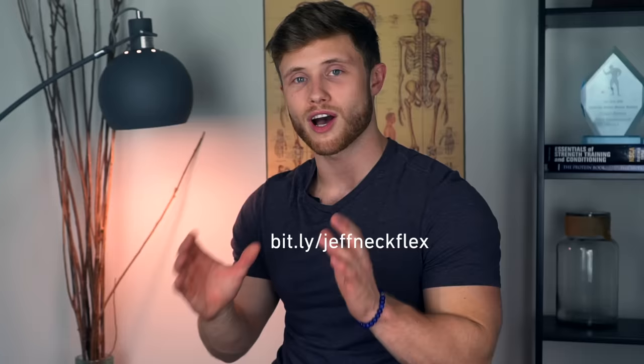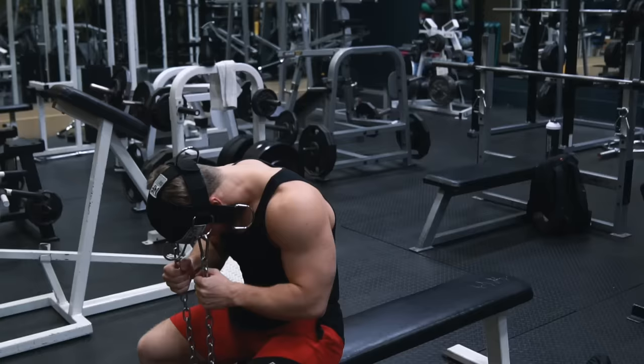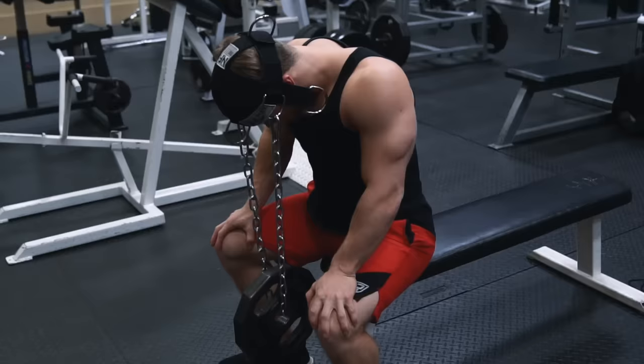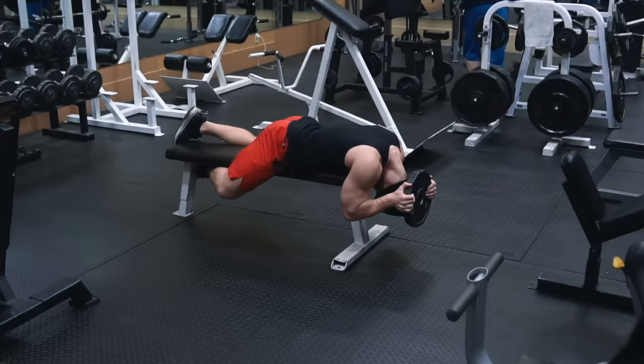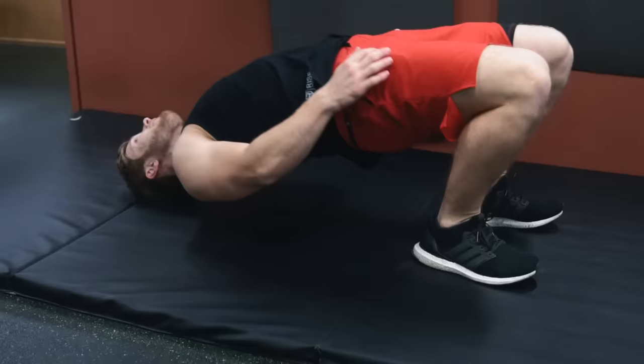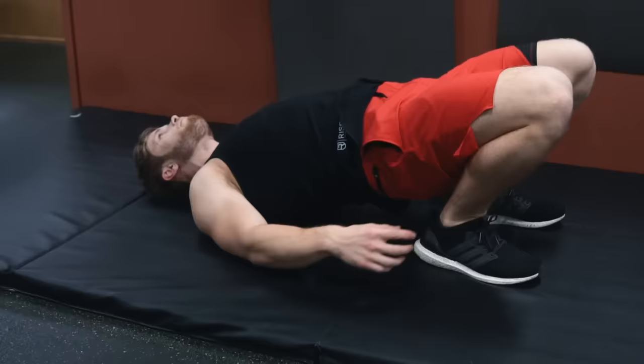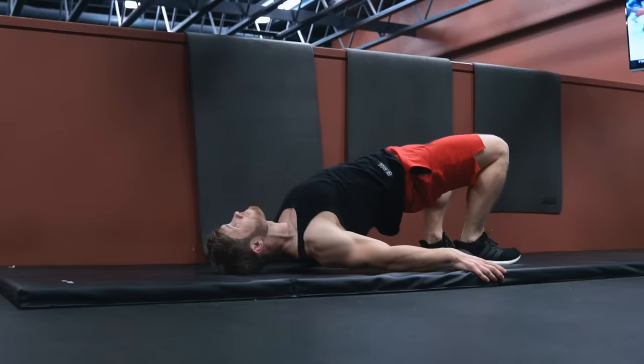Neck Flex was kind enough to hook the channel up with an affiliate link, so if you want to grab one and take your neck training up a notch, you can support the channel in the process. With neck extension in general — whether you're doing it on the bench with a plate or with a head harness — you want to take the neck through a full range of motion, getting a full stretch at the bottom, and then lifting your head up until you reach a neutral head position at the top. Be careful not to hyperextend the neck; just stop and reverse the movement once you reach that neutral position. You can also include neck bridges in your training program, though I personally think they're a bit redundant if you're already doing everything else — but many wrestlers and combat athletes really benefit from these movements.